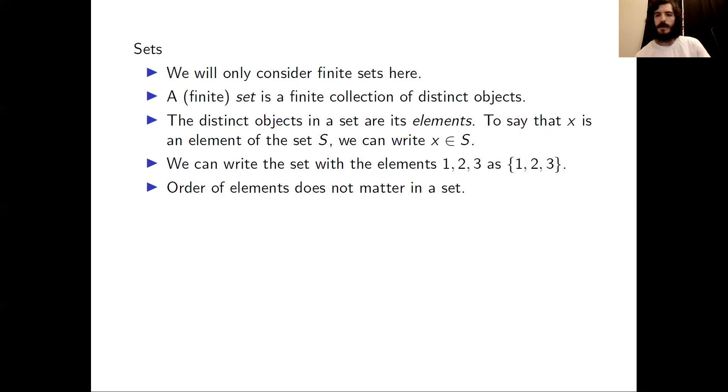The order of the elements in a set does not matter. So, for example, the set {1, 5, 6, 11} is the exact same set as {5, 11, 6, 1}.